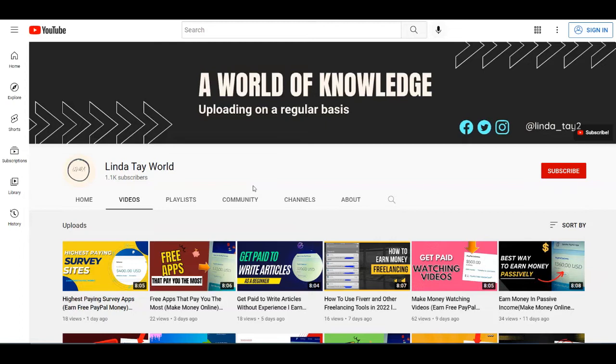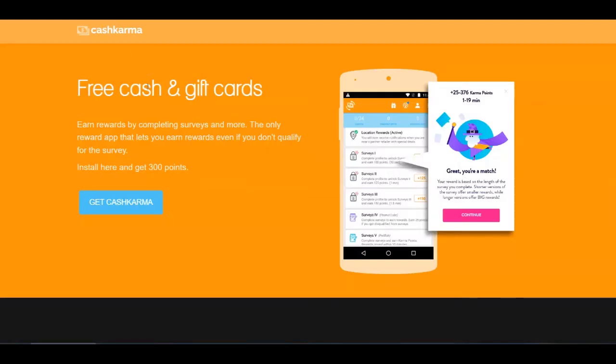Your very first step is to come over to the first source for today, which is over at cashkarma.io. You can see that you can get free cash and gift cards by completing surveys but also doing some other tasks as well. This is like the only reward app that lets you earn rewards even if you don't qualify for their surveys. You're going to install it here and also get 300 points.